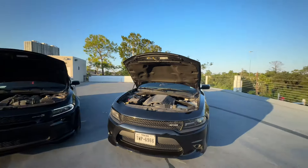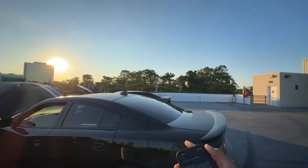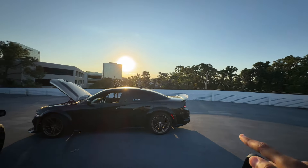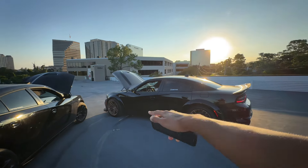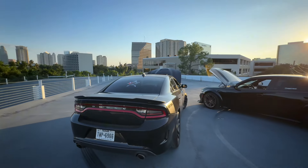Tire size — the RTs come with 245/45/20s. The Scats come with the same tires on the narrow body, but the wide body comes with 305s. I put 275s on the back and 245s up front on mine, while his wide body Scat has 305s all the way around.